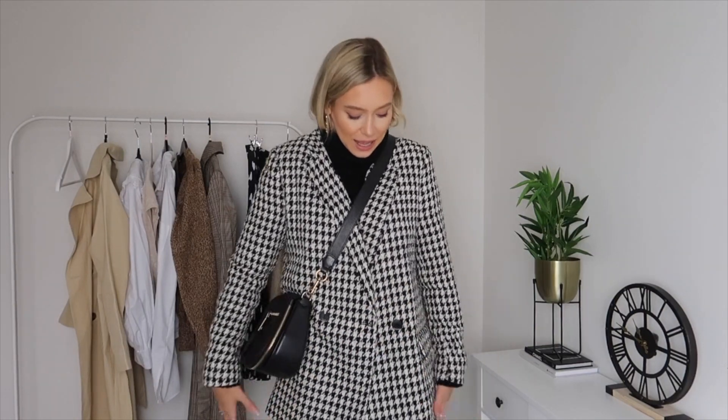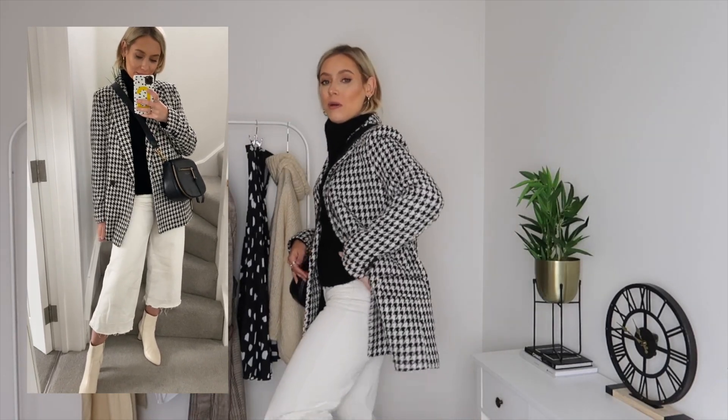This next look is very monochrome inspired — you just can't go wrong with monochrome, it's timeless, classic, and incredibly easy to wear, and it suits everybody. I've teamed a black roll neck knit from New Look with an H&M houndstooth print jacket — I got this last year but they may have something similar. I've also teamed the look with white jeans, keeping things very monochrome, and finished it off with cream boots and my Marc Jacobs black handbag.